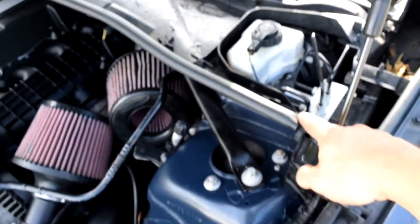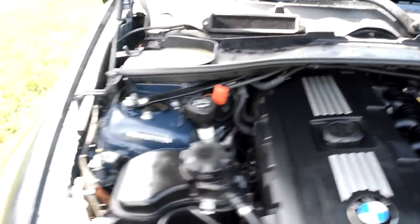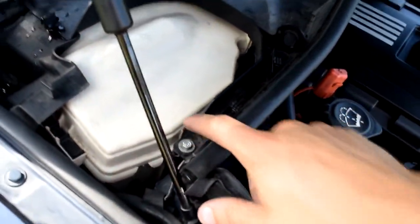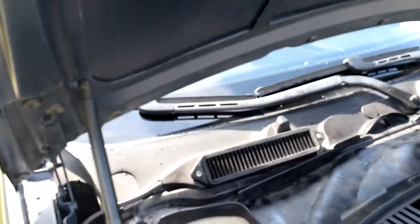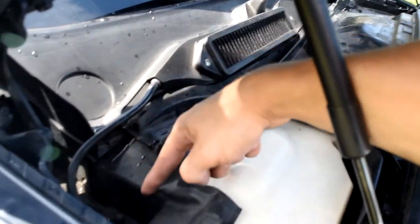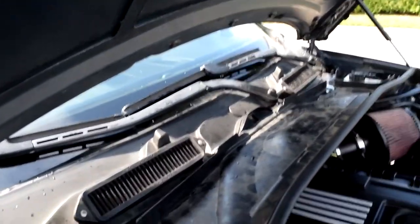It's just two screws — we have one right back here and then the other one right here, and they're both eight millimeter sockets. So I threw the plastic piece all the way back across and fastened it with the two screws. Now the water isn't going down into the engine bay — it's going out and along the side here into the gutter area. I'll show you guys how it works now with the plastic piece back on.